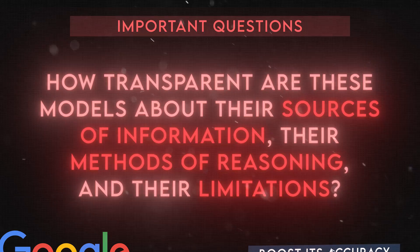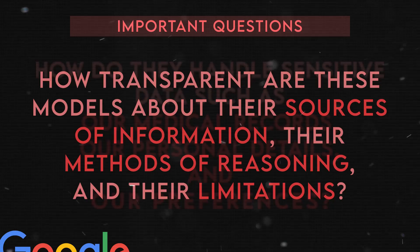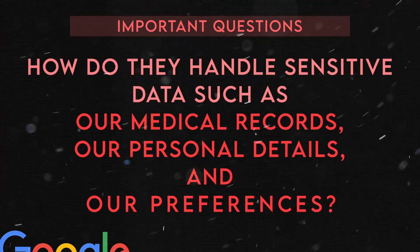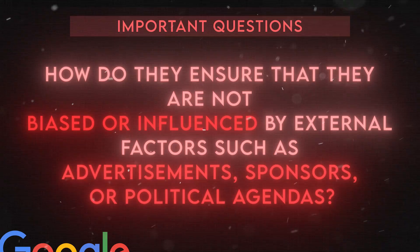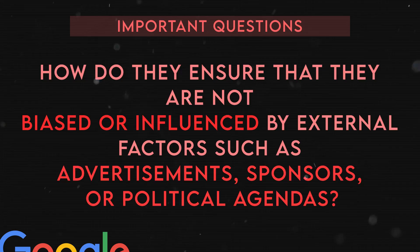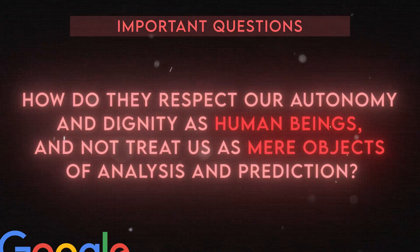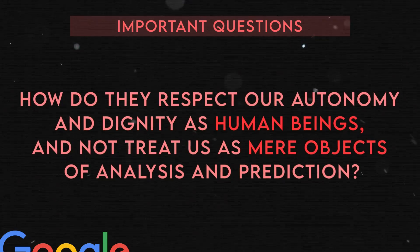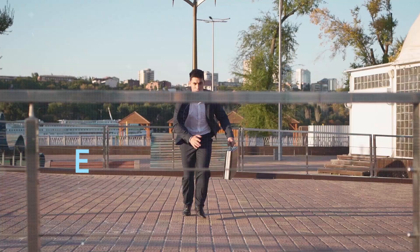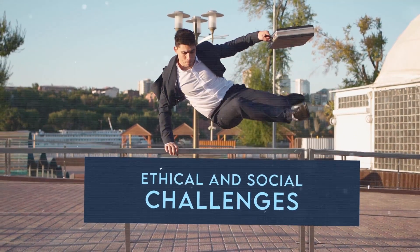How transparent are these models about their sources of information, their methods of reasoning, and their limitations? How do they handle sensitive data such as medical records, personal details, and preferences? How do they ensure they are not biased or influenced by external factors such as advertisements, sponsors, or political agendas? How do they respect our autonomy and dignity as human beings and not treat us as mere objects of analysis and prediction? These are the ethical and social challenges we need to overcome before trusting AI models with our health and well-being.